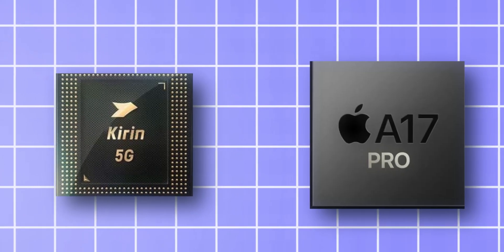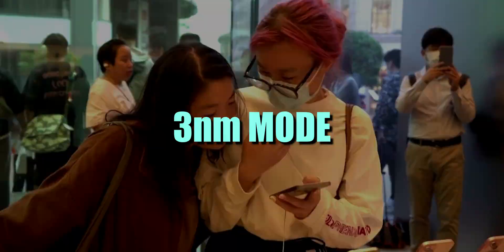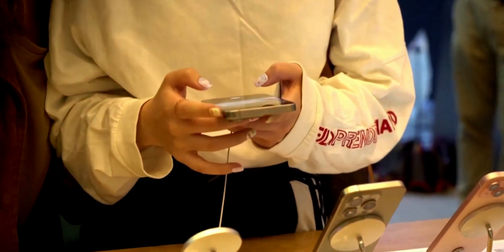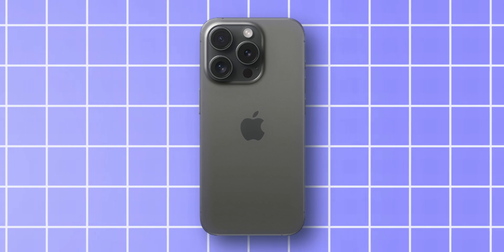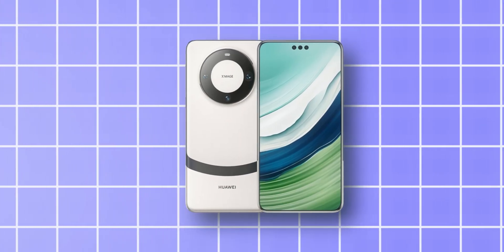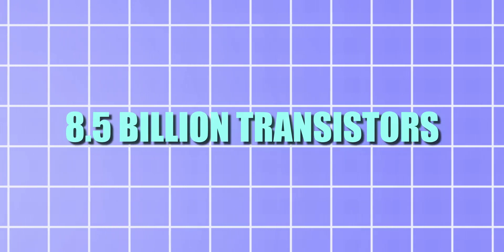Let's compare both chipsets. The chip currently used by Apple is built using the 3nm node, and the chipset used in the Huawei Mate 60 Pro is built using the 7nm node. Huawei's chipset is 4 to 5 years old when compared to the latest iPhone chipset — even the chipset Apple used in the iPhone 11 lineup is equivalent to what powers the Mate 60 lineup. The 3nm chip is equipped with 19 billion transistors, while the 7nm chip has only 8.5 billion transistors.